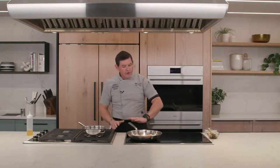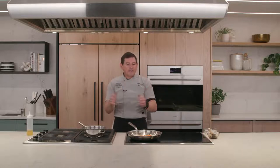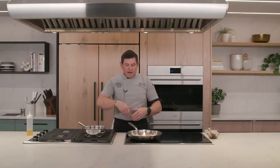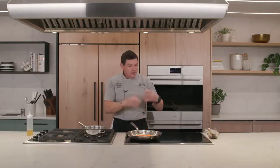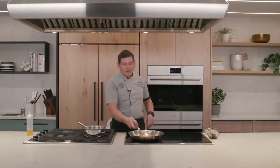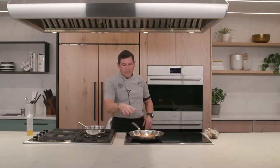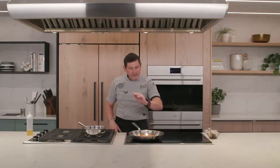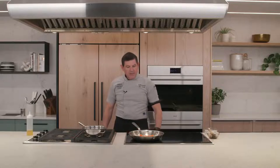You can see how efficient the induction is — instantaneous response in how quickly it heats up, and it cools down just as quickly. Don't worry about shaking the pan on the induction glass cooktop — so long as you're using good quality cookware and not banging it, it's not likely to scratch. What it can crack is if you drop something heavy on it, so avoid that. But look how hot that pan is already — the handle is freezing cold but the pan is super hot and doing exactly what we want.